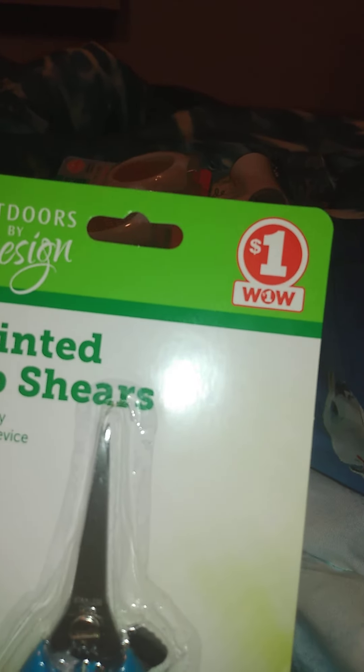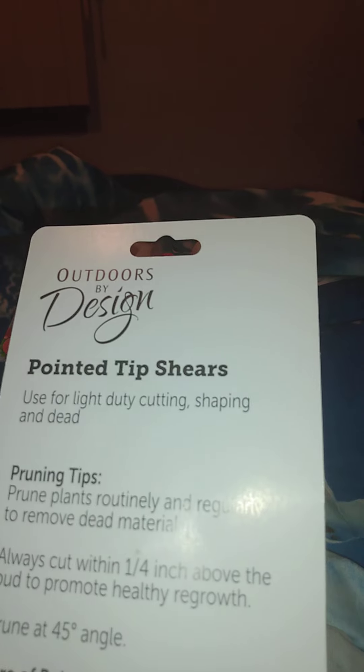And then I got this — I was debating on this last time. These are pointed tip scissors with a safety locking device. They're used for light duty cutting, shaping, and deadheading. Might work outside as well for my plants.